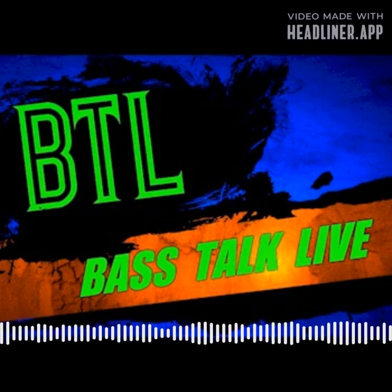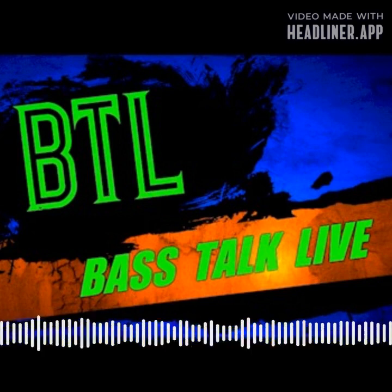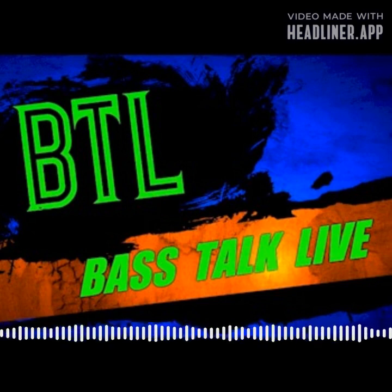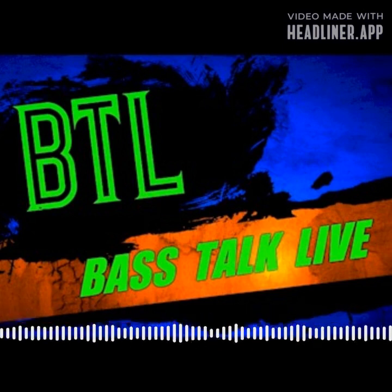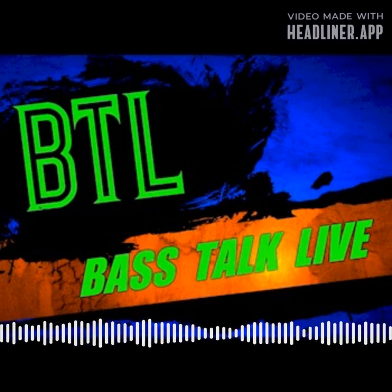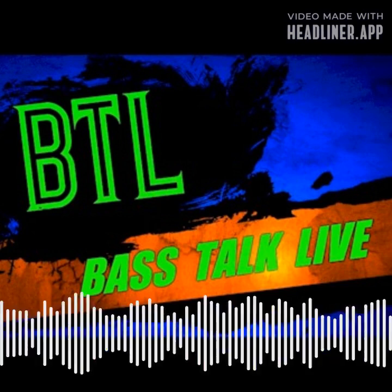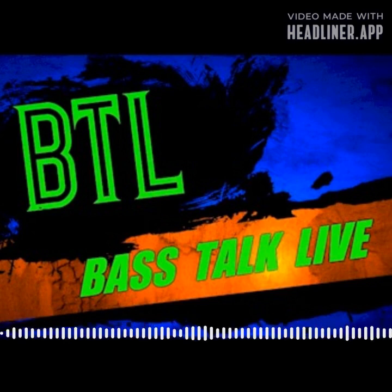Good morning and welcome to another exciting edition of BTL Bass Talk Live, where we are going to talk about bass fishing. We might get into some technique today — it's been a minute since we've taken a deep dive into a technique. Probably last week with Casey Ashley, where we weren't even planning on it, and all of a sudden we're 20 minutes into Casey Ashley on his 1/8th and 3/16th ounce green pumpkin Zoom Trickworm shaky head and how he throws it and where he throws it.